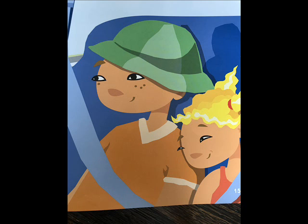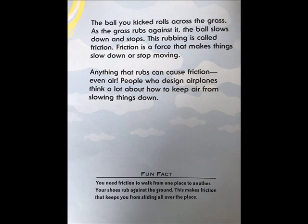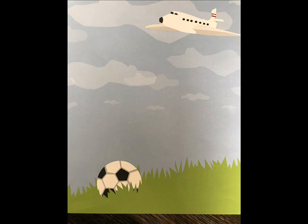Inertia also keeps things moving in one direction. It takes an outside force to turn or spin something. Your bike won't turn unless you move the handlebars. Kites won't dip without wind. A baseball won't curve down without gravity. The ball you kicked rolls across the grass, but as the grass rubs against it, the ball slows down and stops. This rubbing is called friction. Friction is a force that makes things slow down or stop moving. Anything that rubs can cause friction — even air. People who design airplanes think a lot about how to keep air from slowing things down. You need friction to walk from one place to another. Your shoes rub against the ground, making friction that keeps you from sliding all over the place.